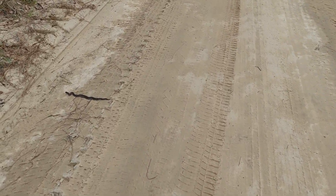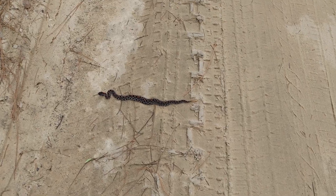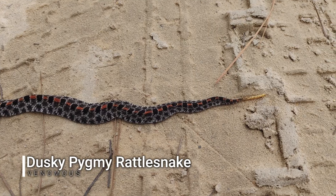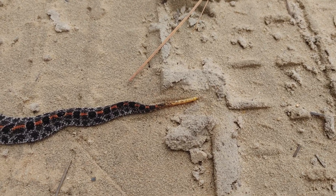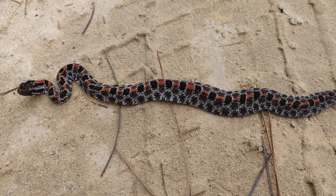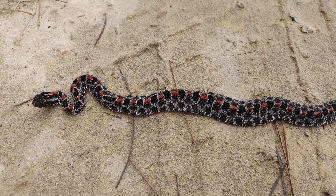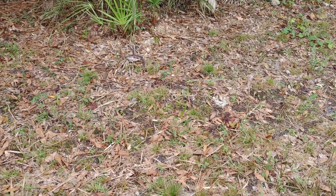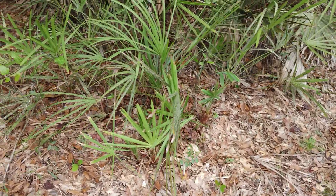Next snake of the afternoon — a Central Florida staple, the Dusky Pygmy Rattlesnake. This one has a really nice yellow tail tip and a super nice orange stripe down his back. That's a nice specimen. And away he goes.